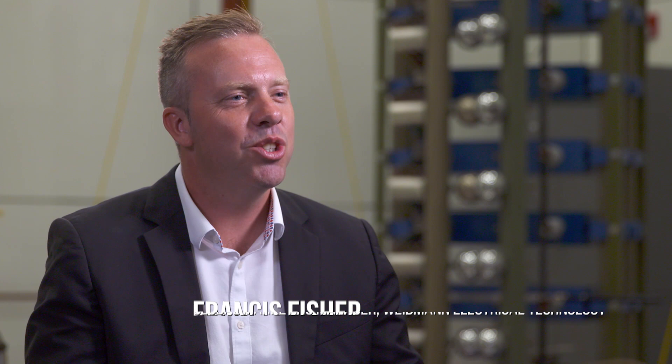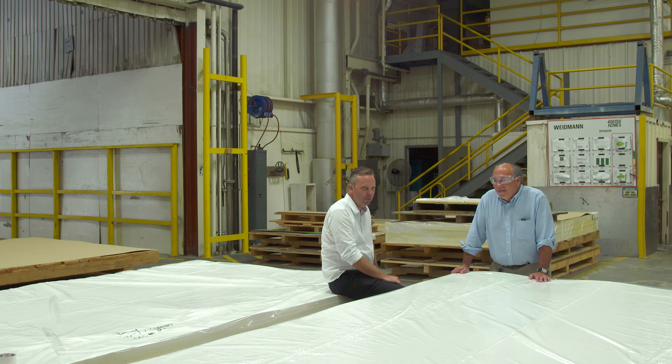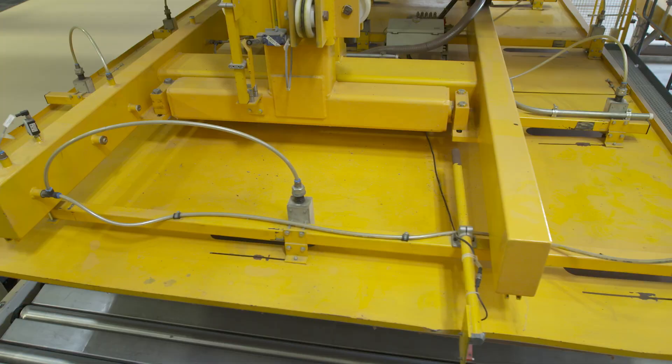Around the world, billions of people are relying on that energy for economic and social development. And the task Weidman has is to produce a material that can enable our customers to deliver that high-quality and reliable power for their end users.